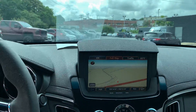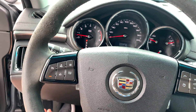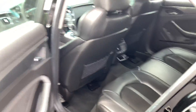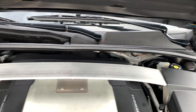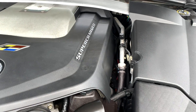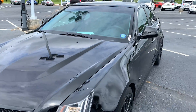Sunroof, moonroof. It sounds extremely healthy, looks great — it's a 2009 Cadillac CTS-V.